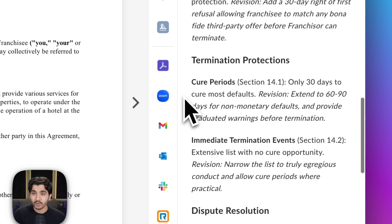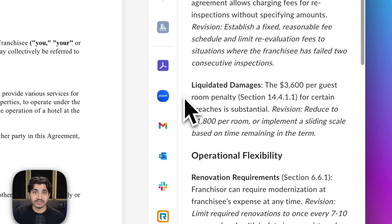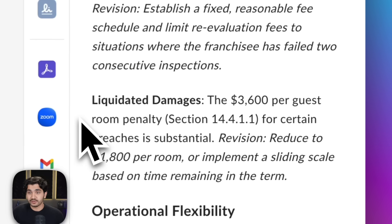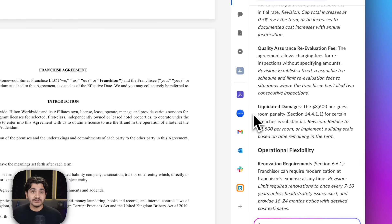The first one, again, is its level of citations — calling out the specific parts in this document where it sees revisions to be made. For example, in section XYZ, we can change this number to this number, and that might be more favorable to the franchisee. And the second one is that it's super thorough. Claude Sonnet 4.5 is able to reason through the legal complexity of this document a little bit more and extract more examples where, for our specific use case, we can make it more favorable to the franchisee.